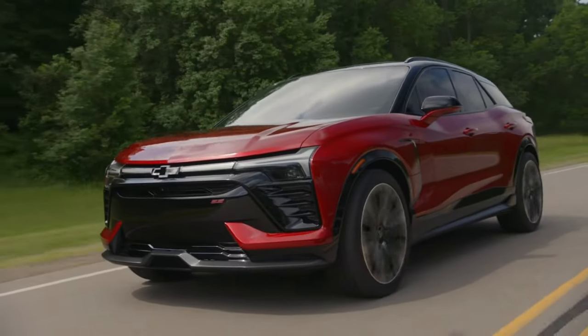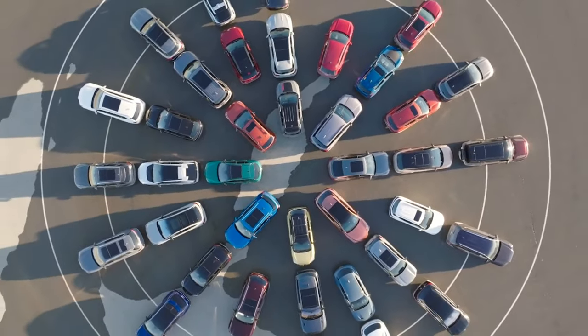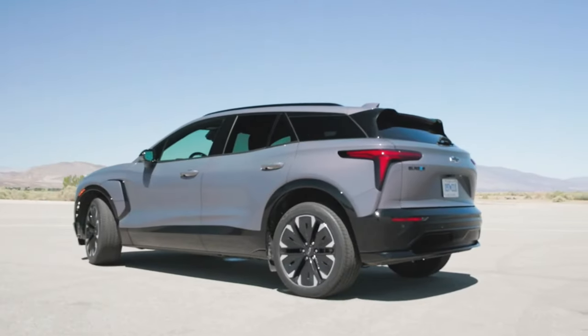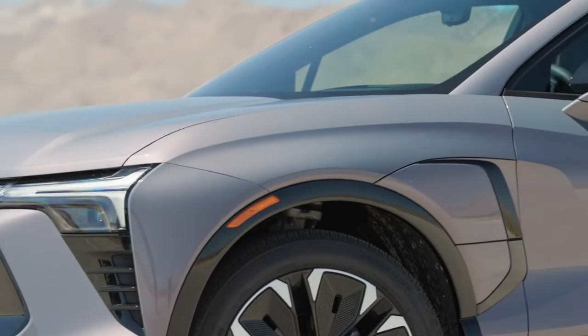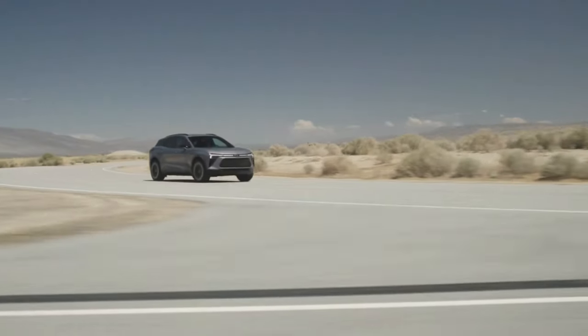The Blazer EV is powered by a dual electric motor system that produces 557 horsepower and 648 pound-feet of torque, giving the Blazer EV plenty of power and acceleration. It comes with standard 18-inch alloy wheels, though you can upgrade to 20-inch or 22-inch alloy wheels.